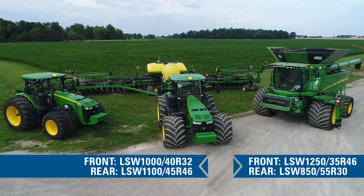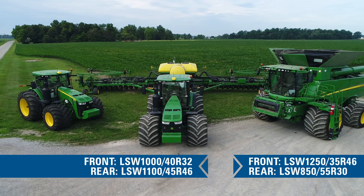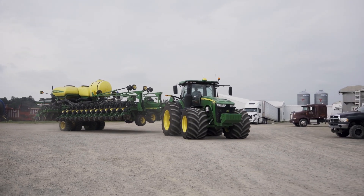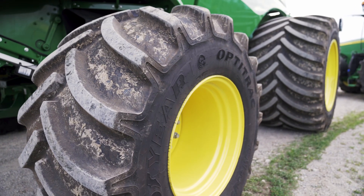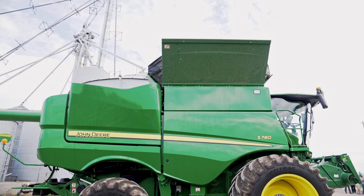You can notice the compaction — night and day difference — with our narrow rows. It doesn't compact just two rows or make that rut and compact that footprint of, say, five feet around that dual. With that LSW, it's just the width of the tire. You don't follow that all the way through the growing season.